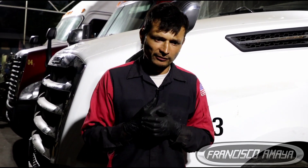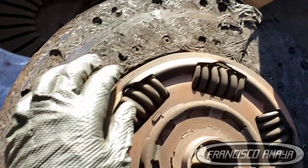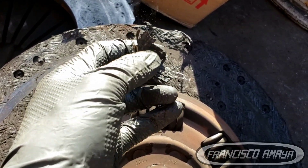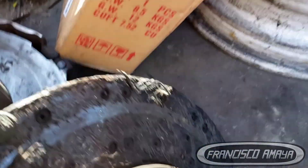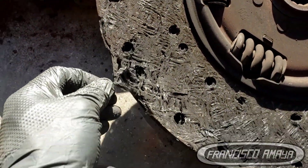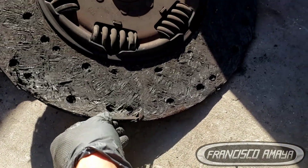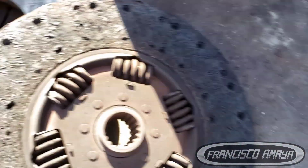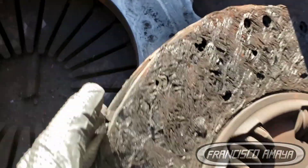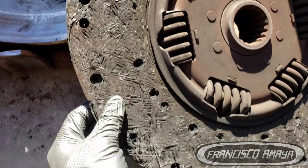In this case with the Cascadia 126, the clutch was completely destroyed and completely burned because it wasn't fully applied — it wasn't getting any pressure. That's why the truck was barely able to move. No matter what you tried, pressing the gas did nothing because the clutch was completely destroyed.